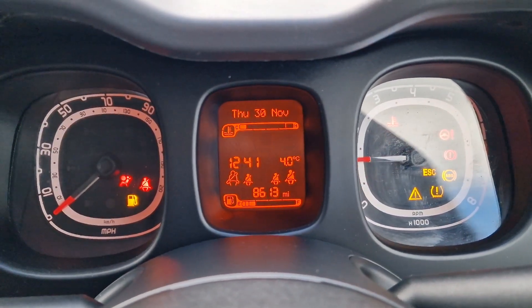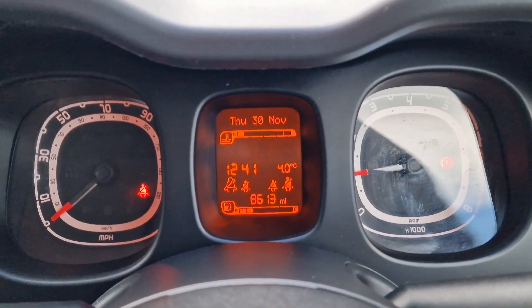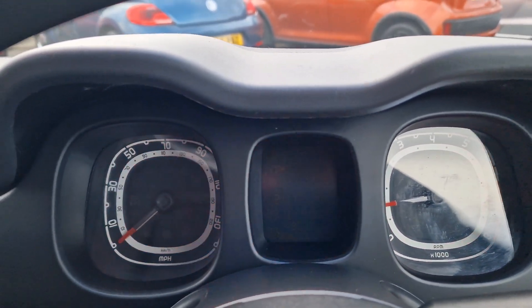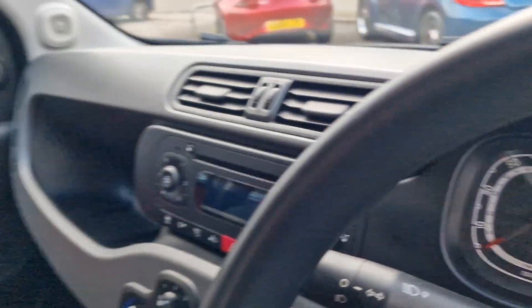I'll just start the car up so you can see the mileage — 8,613. A lovely low mileage, and excellent value for money on these little Pandas, it has to be said.